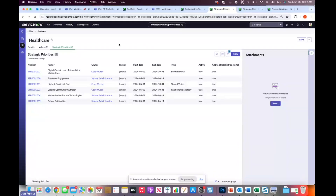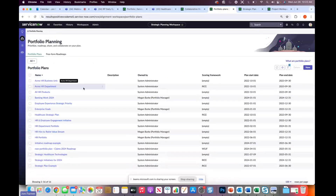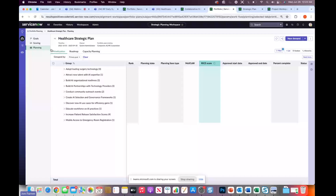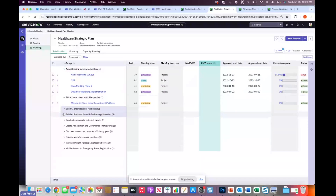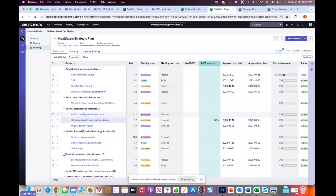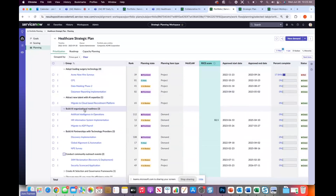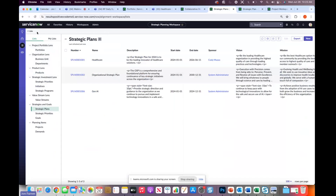Now I'm logged into ServiceNow in the strategic planning workspace. I can come up here and look at our different initiatives, and I can look at our current healthcare strategic plan. I'm going to show you how you can create that strategic plan and communicate it out to the organization. Here I'm in the prioritization view, which shows all of my backlog. I can see all my different goals that are part of that strategic plan and the initiatives associated with those particular goals.